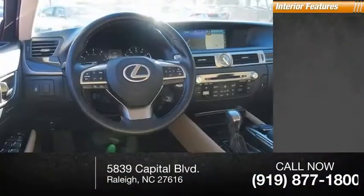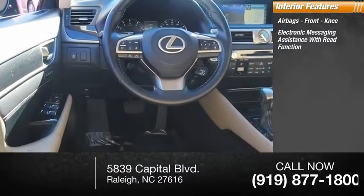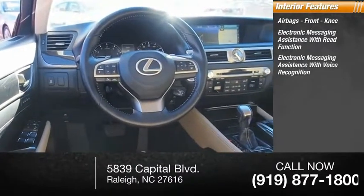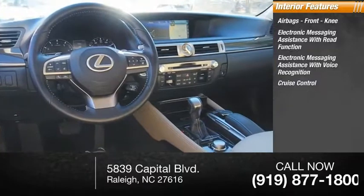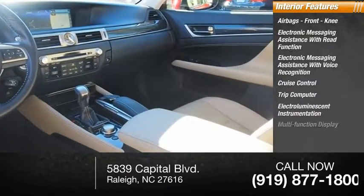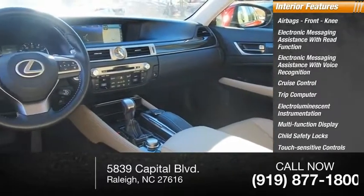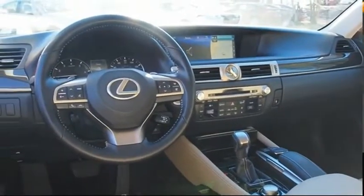Inside you'll find airbags, front knee airbag, electronic messaging assistance with read function, electronic messaging assistance with voice recognition, cruise control, trip computer, electro-illuminescent instrumentation, multi-function display, child safety locks, touch sensitive controls, and one-touch windows — four.